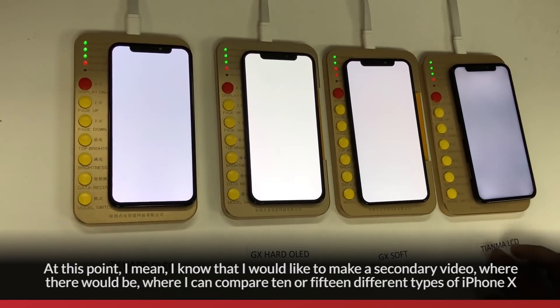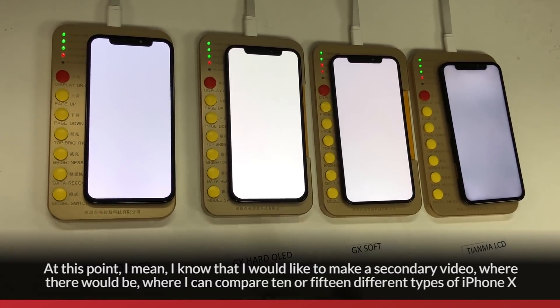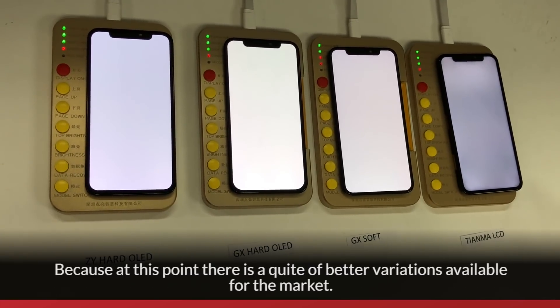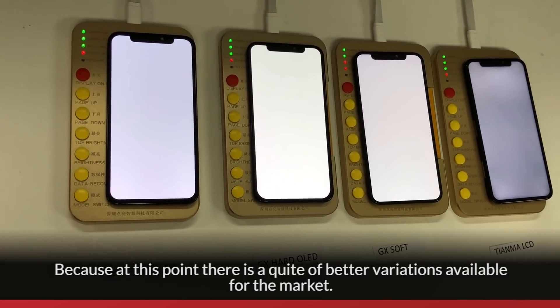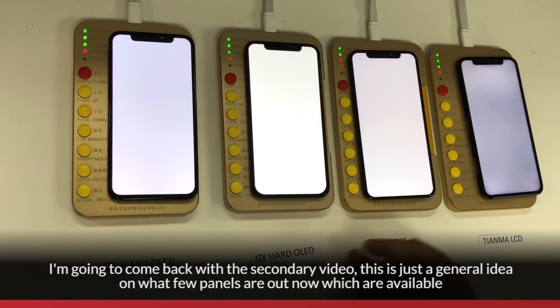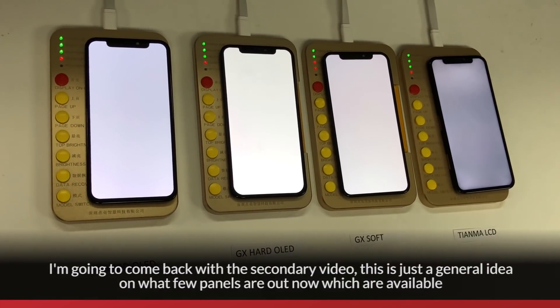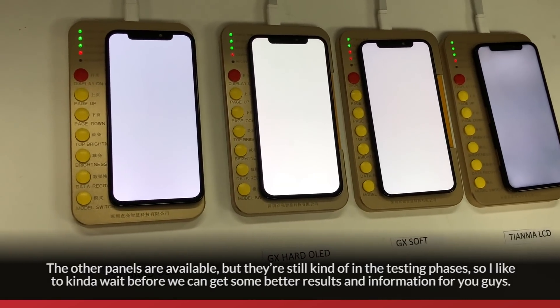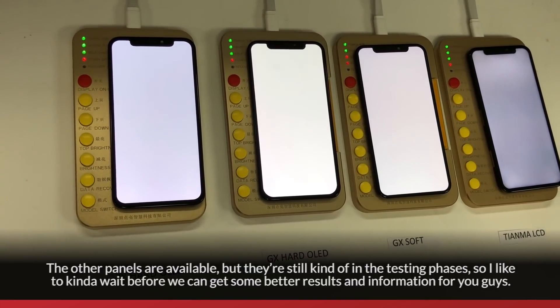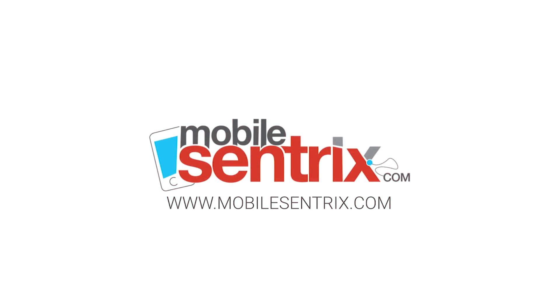I'd like to make a secondary video where I can compare 10 or 15 different types of iPhone X screens, because at this point there's quite a bit of variation available in the market. I'll come back with a secondary video — this was just a general overview of the few panels that are out now and readily available. The other panels are still in testing phases, so I'd like to wait until we can get better results and information for you. Thank you, I'll see you next time.